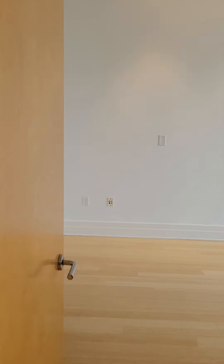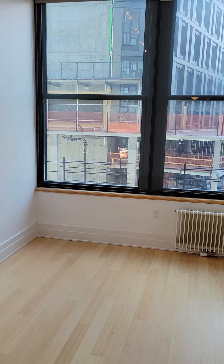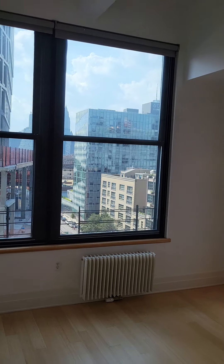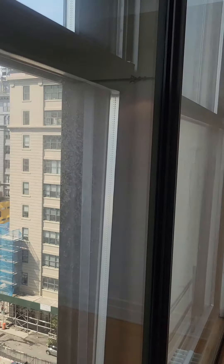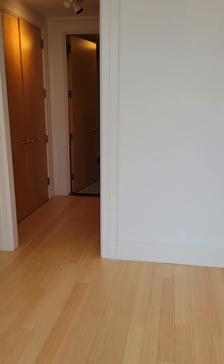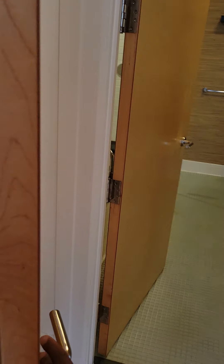The master bedroom. Just two large closets before you get to the master bath.